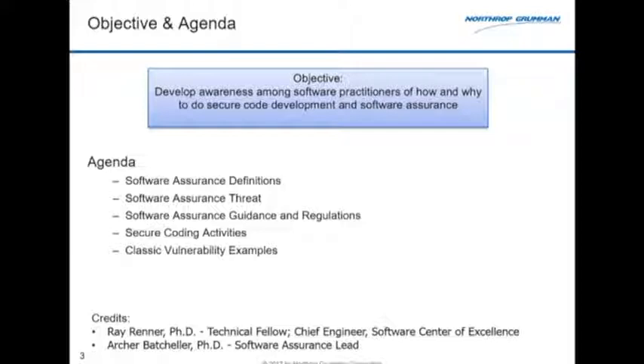I should mention the authors of this original package: one of my fellow tech fellows, Ray Renner, and another FTL graduate from the program I was talking about, Arthur Batchelor.